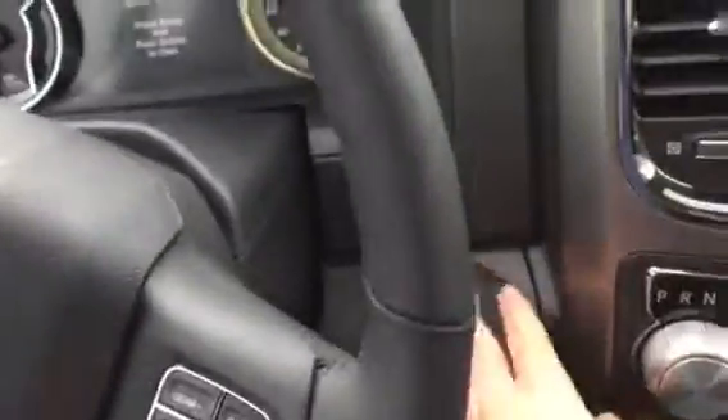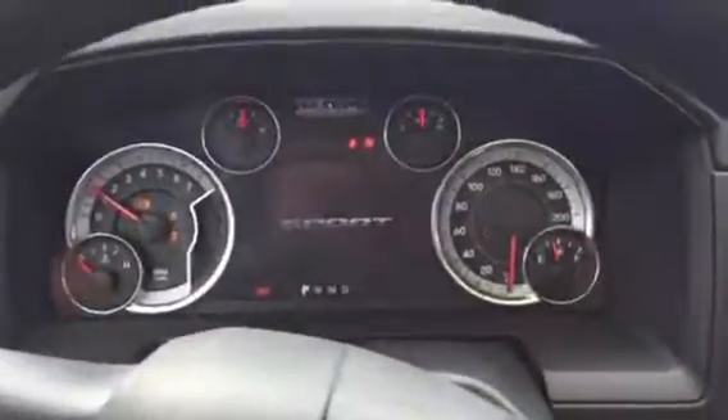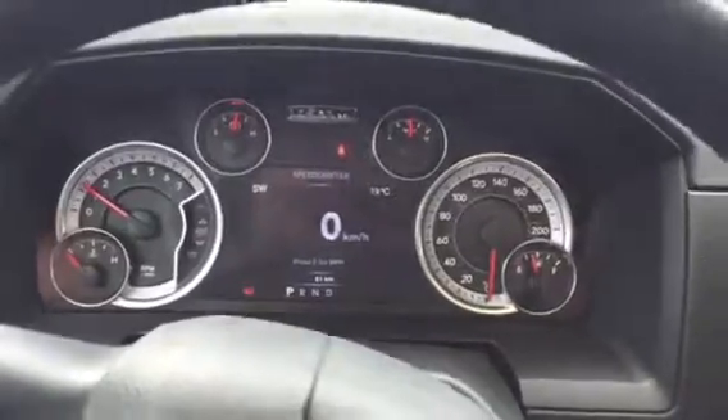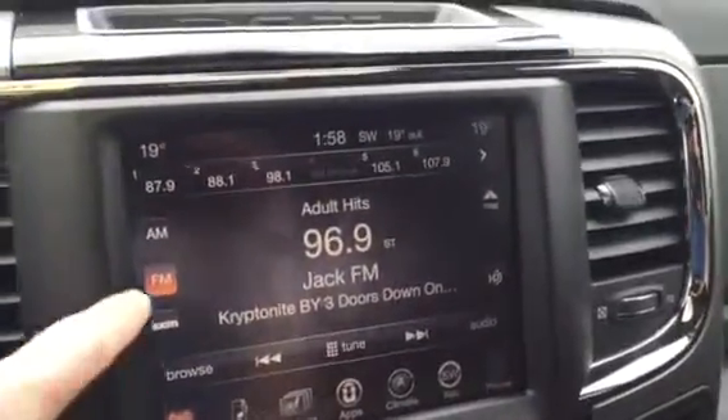Passive entry — you don't need your key out of your pocket. Start it up, jump in, push button start, and the Hemi growls at you a little bit — you won't mind that. There's your Sport logo on the dash, and this one's got 61 kilometers on it.